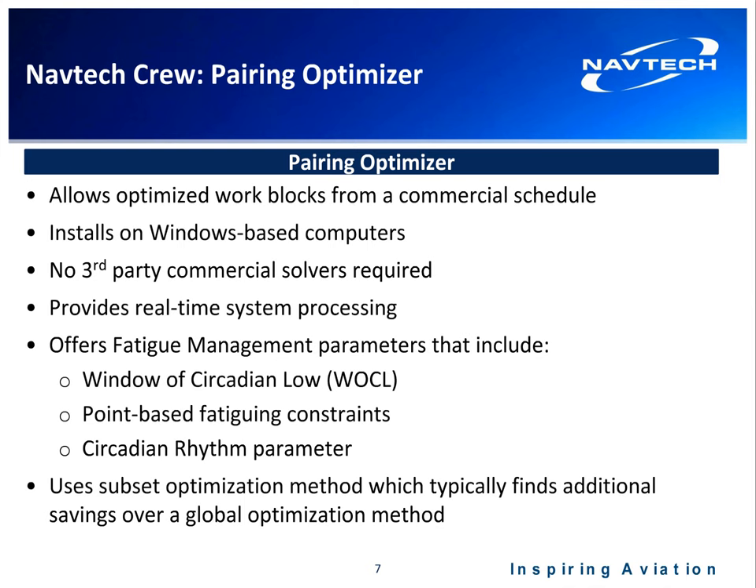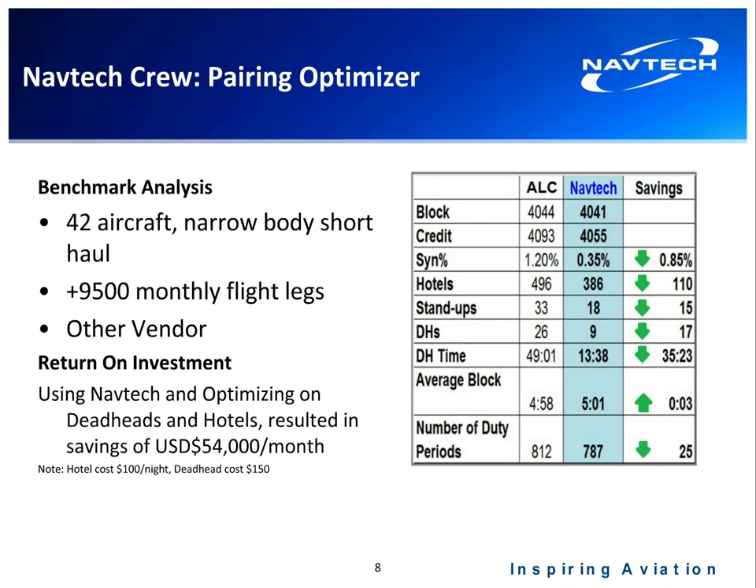The key difference between us and most systems in the market is that we use a subset optimization method. Using that method, we typically find greater savings compared to a global optimization method, which is the norm for most optimizers in the market. For example, for an airline with 42 narrow-body aircraft and 9,500-plus legs in a monthly schedule, by focusing on deadhead and hotels, we found $54,000 in savings for that monthly solution.